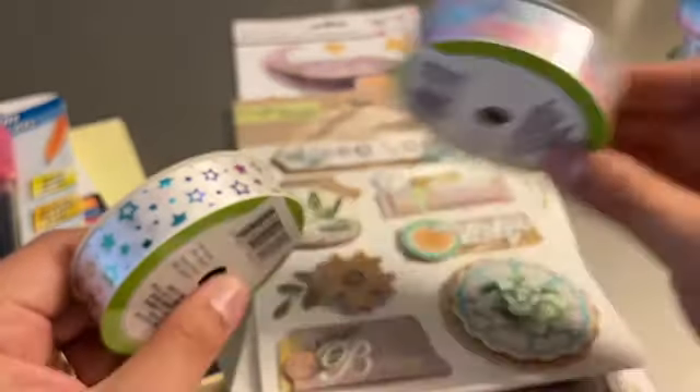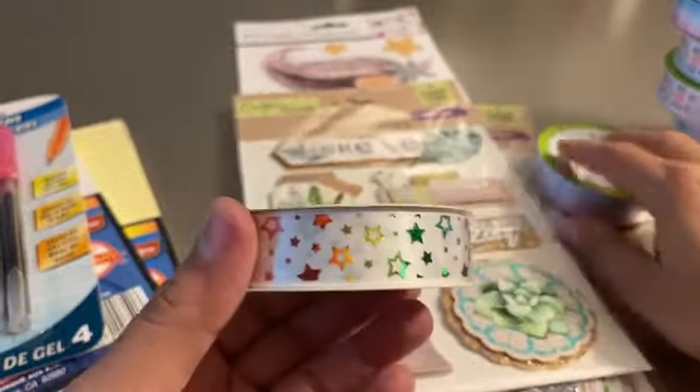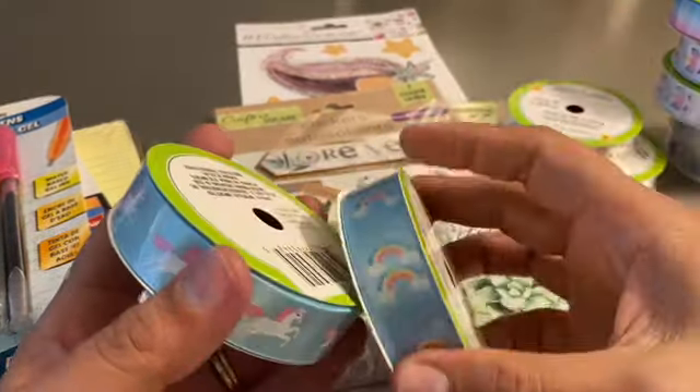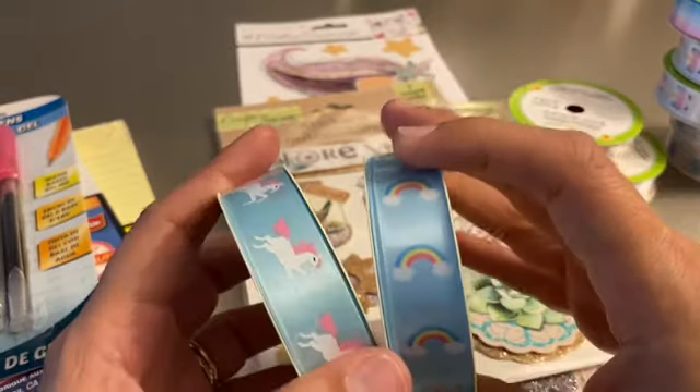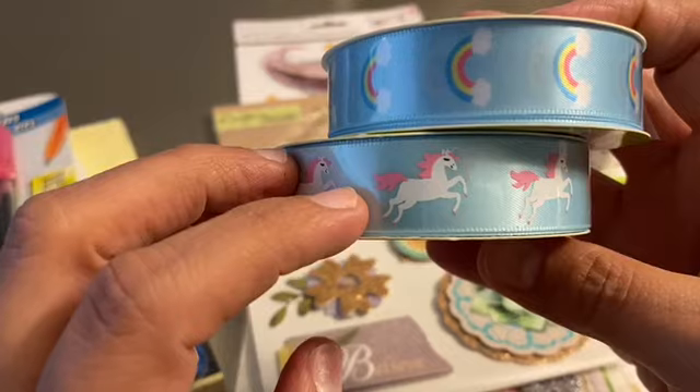I grabbed this one, this one, this one with the little stars. I also found the one with the rainbows, and the one that's blue with the unicorns.